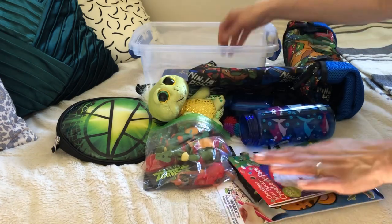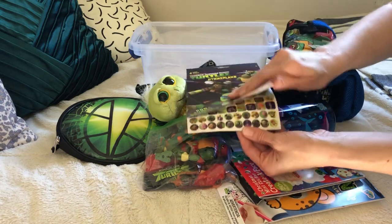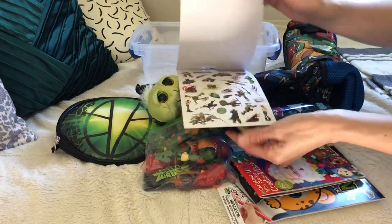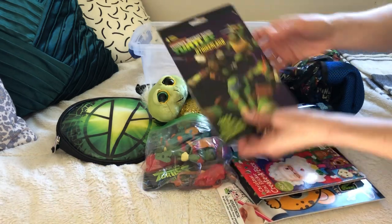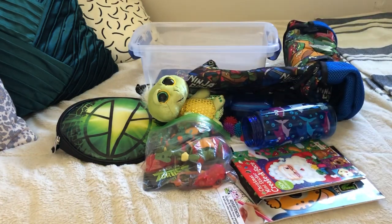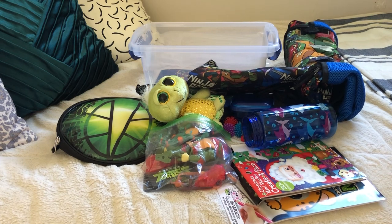Lastly, I have a ninja turtle sticker set, so they have lots of sticker sets in here. I am going to get in the back-to-school sales some colored pencils — probably colored pencils because this box is pretty full, not a lot of space left — but I will get some colored pencils in there. And that's all for my five-to-nine ninja turtle box, thanks everybody for watching.